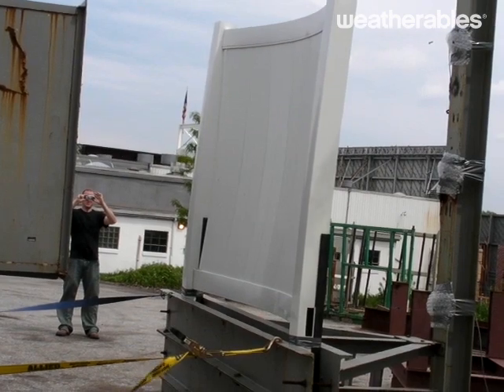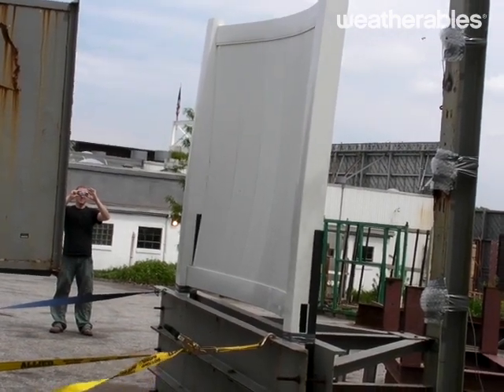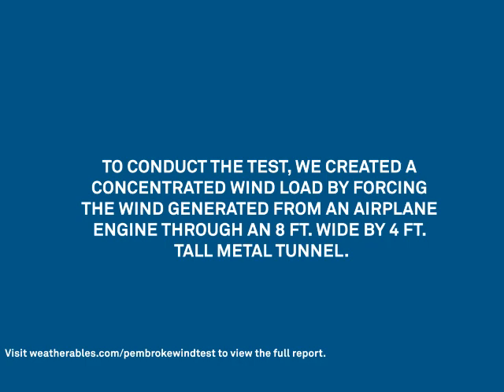To conduct the test, we created a concentrated wind load by forcing the wind generated from an airplane engine through an eight-foot wide by four-foot tall metal tunnel.